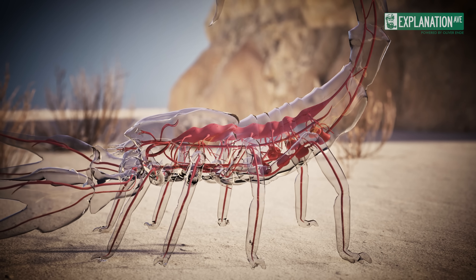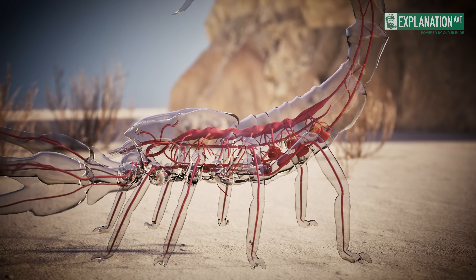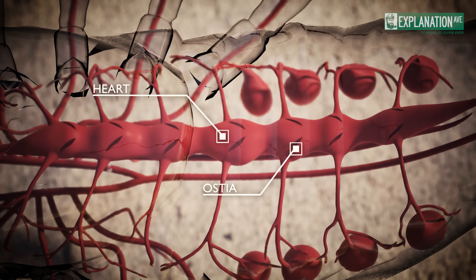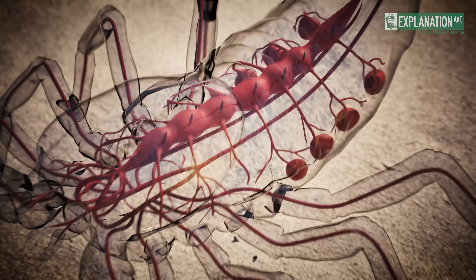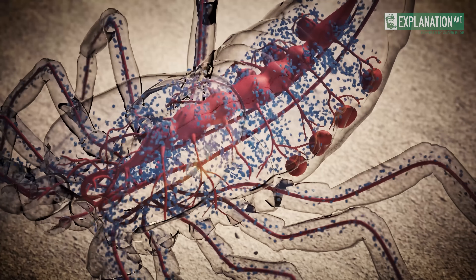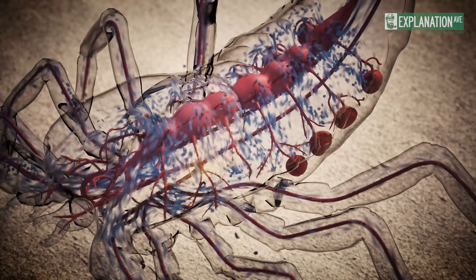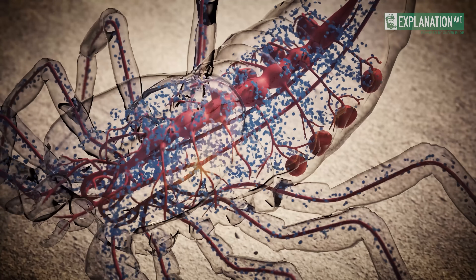The heart of the scorpion extends over several segments of its back. It has ostia, small openings, that regulate the blood flow. The scorpion's haemolymph, which serves as a blood substitute, is indigo-coloured and transports the respiratory pigment haemocyanin.